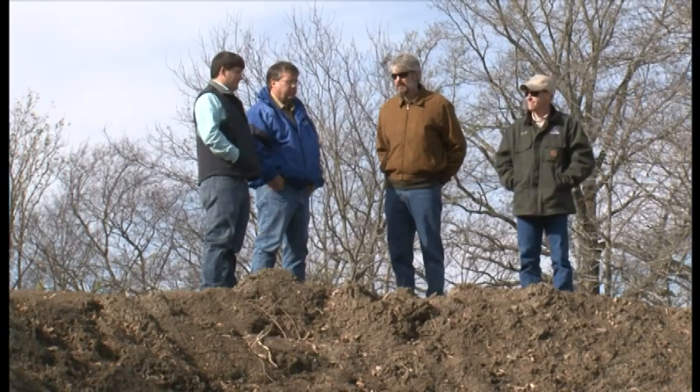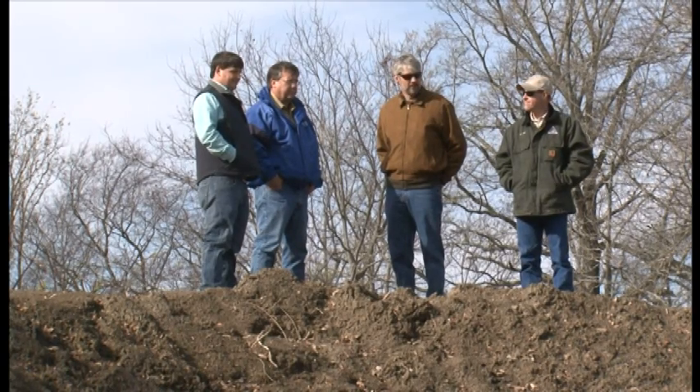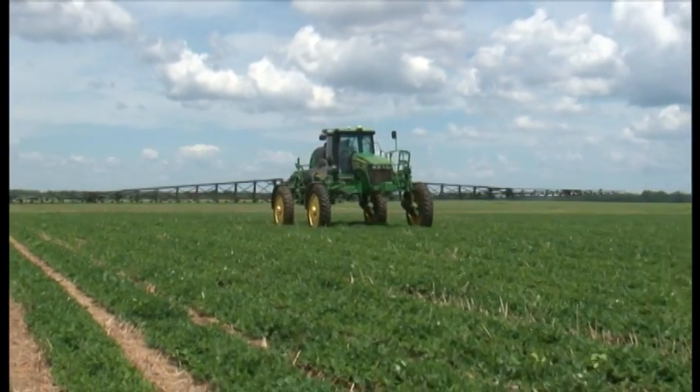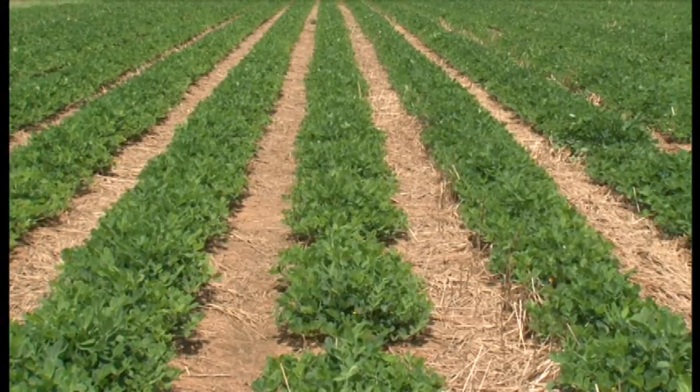But farmers in Mississippi are working with the U.S. Department of Agriculture's Natural Resources Conservation Service to ensure valuable nutrients and productive soils remain on their fields.